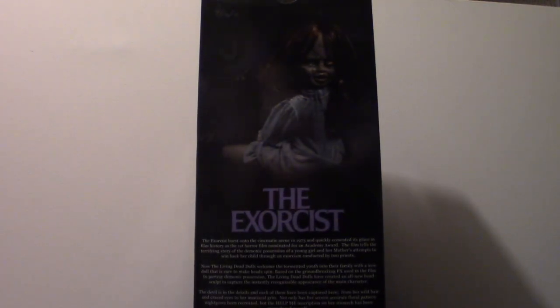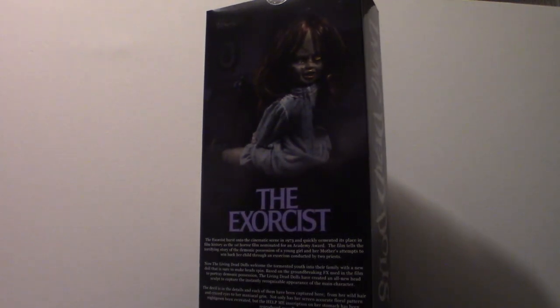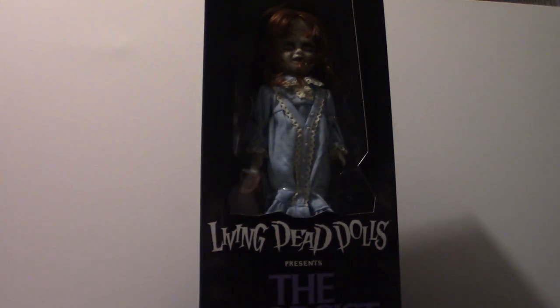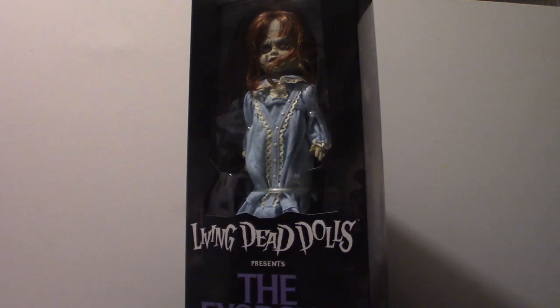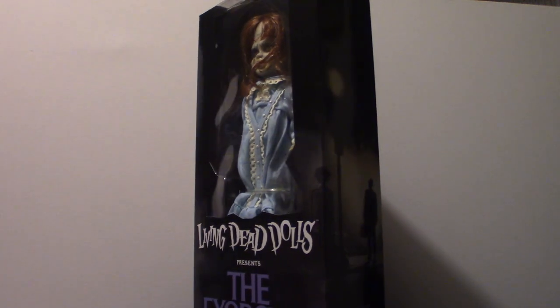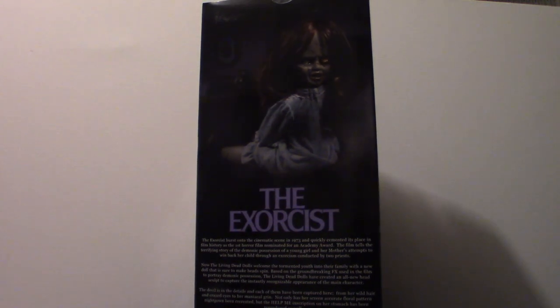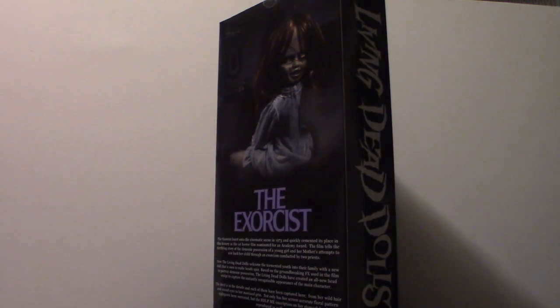Hello everyone, welcome to Pumpkin Horror. Today we're going to be touching base on a Living Dead Doll that I just recently ordered through Target, as their shipping and handling is a lot cheaper. It took about four or five days to get delivered, actually sooner than I thought. It was supposed to arrive Wednesday but came in today, along with my Return of the Living Dead metal signs. I have the warehouse sign hanging up and will be posting a picture of it at the end of this video.